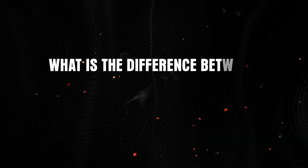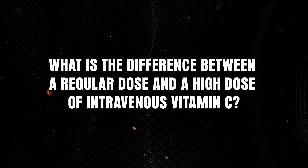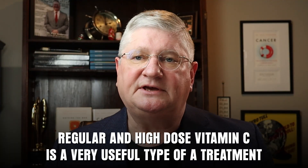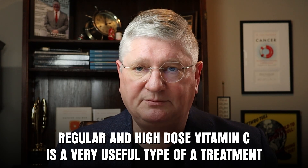We got tons of questions, and one of the questions we got was: what is the difference between a regular dose and a high dose of intravenous vitamin C? High-dose vitamin C, and vitamin C in general, is a very useful treatment in many types of settings, but there have been some controversies and questions around it.